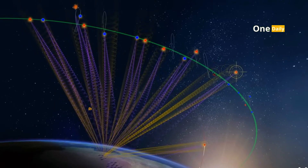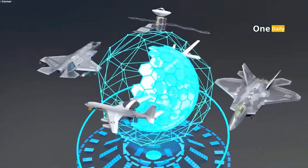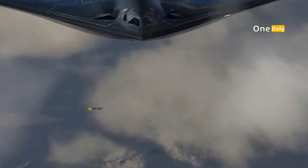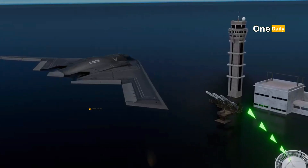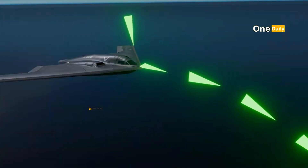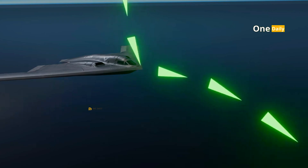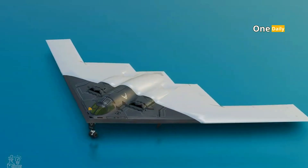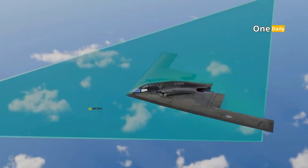One of the most defining aspects of the design of both aircraft is their stealth technology. The B-21 Raider, as part of America's modern strategy, is designed to be virtually undetectable by enemy radars. This technology includes reducing radar cross-section (RCS) using radar absorbent materials, and optimizing aerodynamic design to reduce infrared signature. The aircraft also integrates next-generation stealth technology able to adapt to evolving high-frequency radar threats.